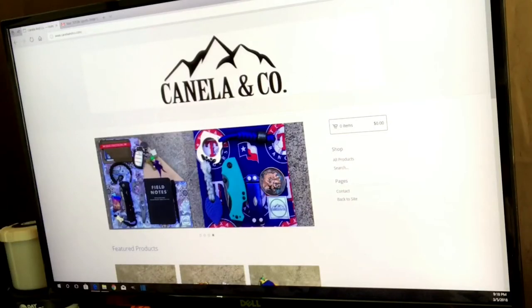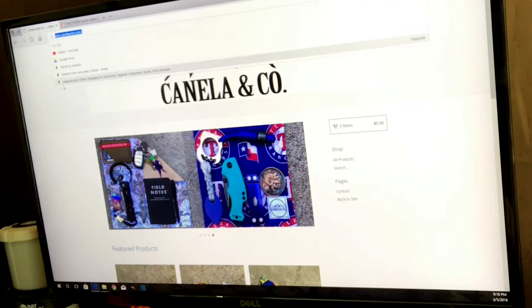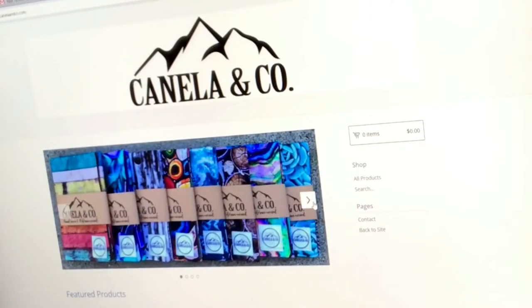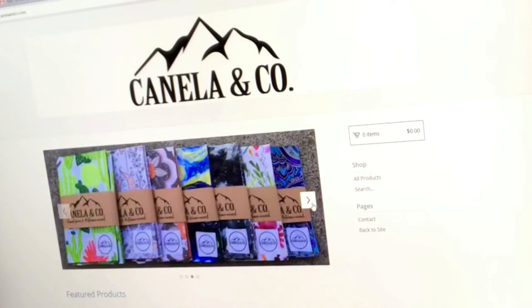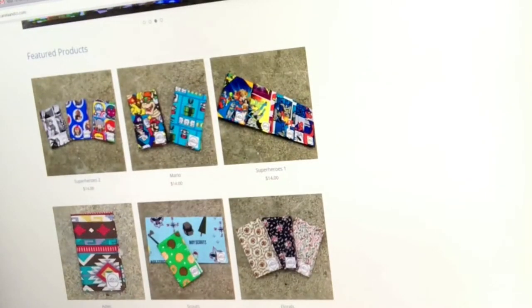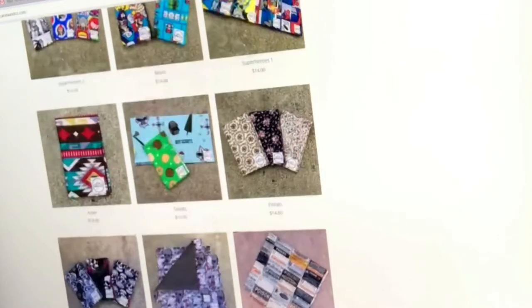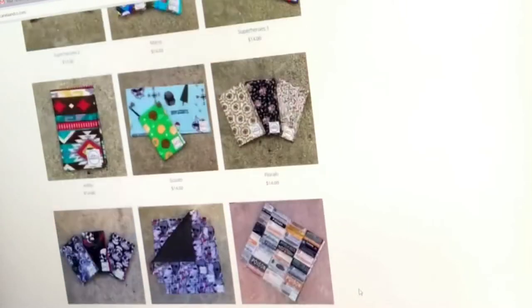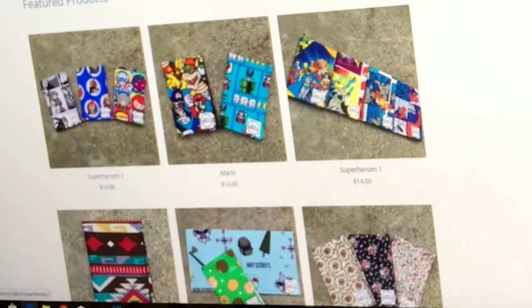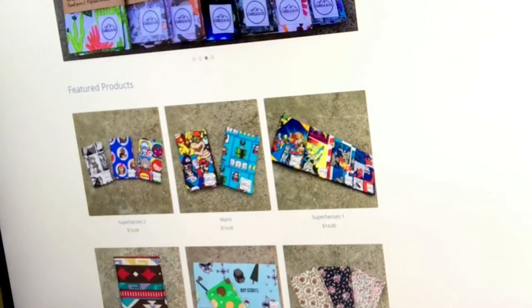If you want to order from them, their website is canellainco.com. You can see just from a quick look at their website, they've got a really wide variety of designs, all kinds of different patterns. You're going to see their featured products that pop up on their website. You've got kind of outdoorsy designs, you can see Boy Scouts right there, some skulls and stuff, some of these other patterns that I showed you, as well as a lot of comic books and video games and stuff like that if you're into that.